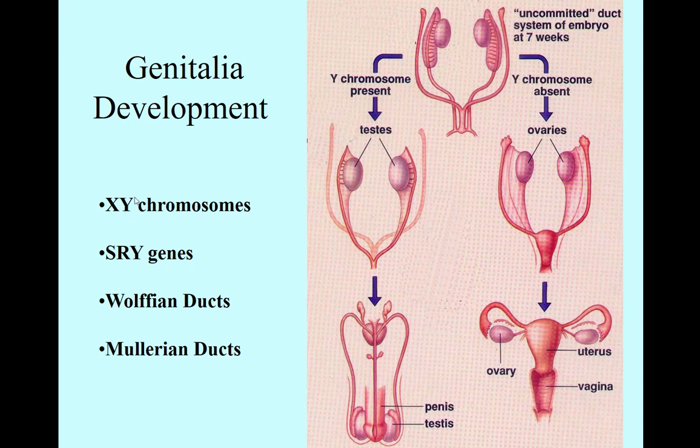It turns out it's all about this Y chromosome — whether baby boy genitalia or baby girl genitalia are made. On the Y chromosome, there's a gene called the SRY gene, and at seven weeks it turns on if we have a biological male, and it doesn't exist in the biological female.